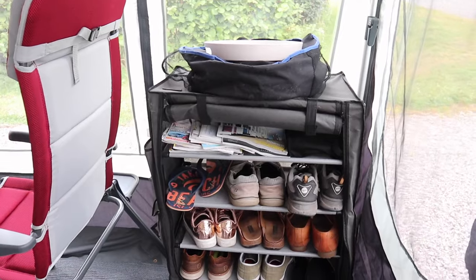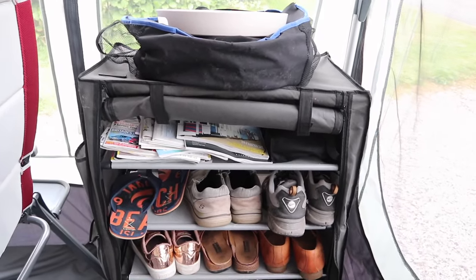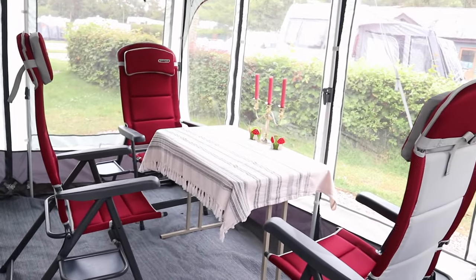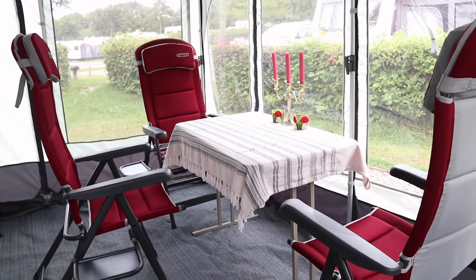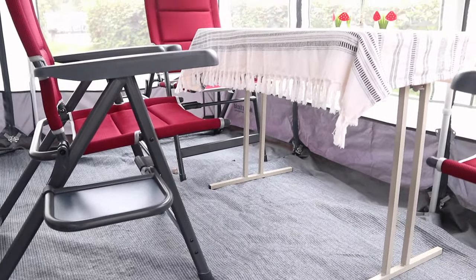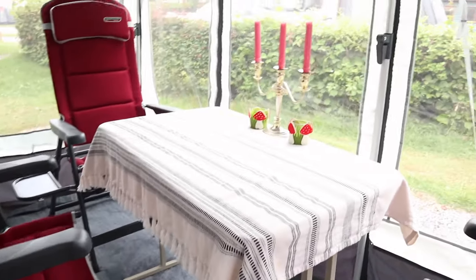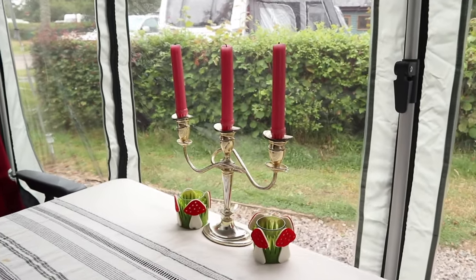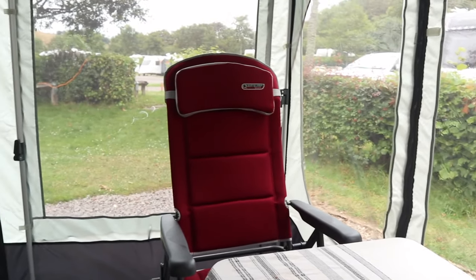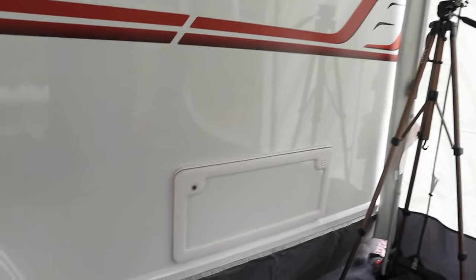As you can see, coming into our Westfield roll away 350, we've got our shoe cover here, got our three Quest Elite Bordeaux Pro chairs and the side tables.